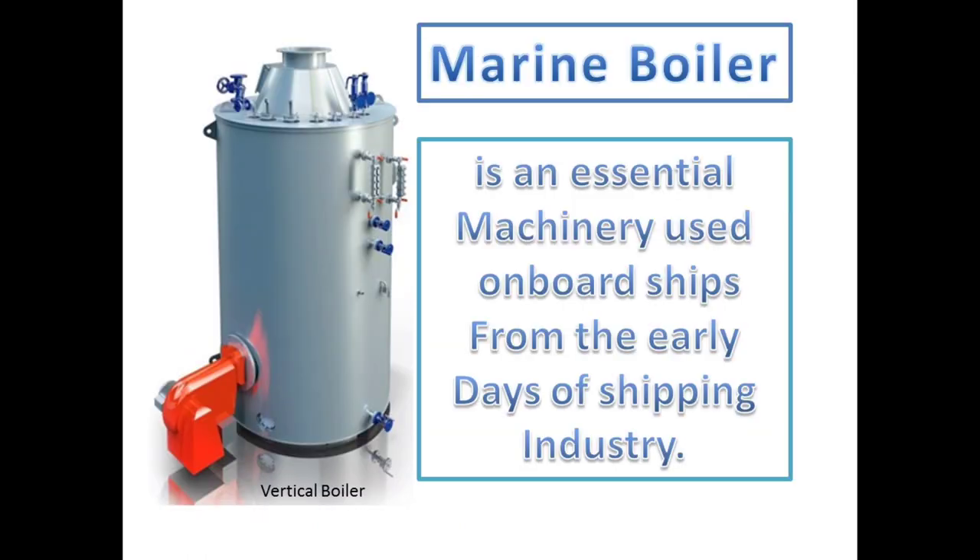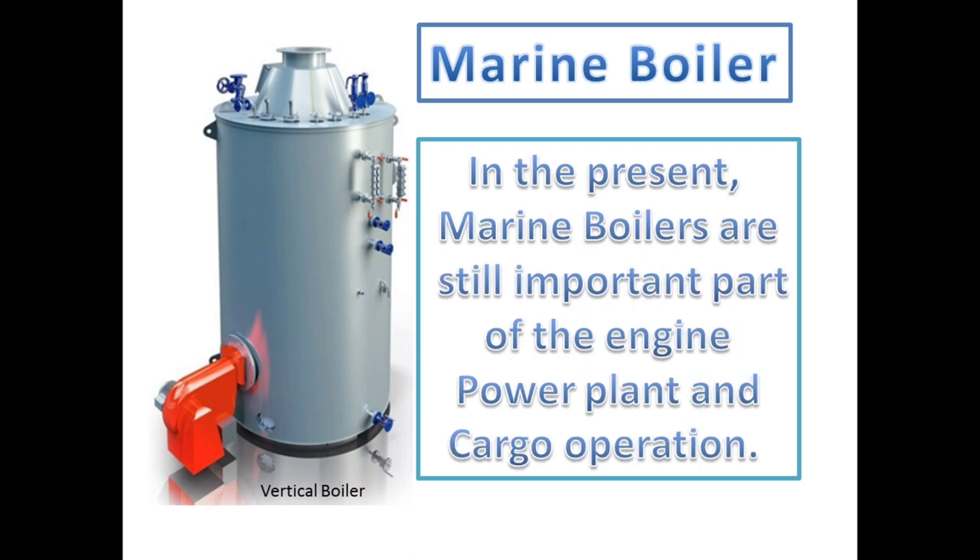Marine steam boiler is one such machinery which is being used on board ships from the very early days of shipping, when there were no propulsion or power generating auxiliary engines. During that time, boiler was used to do all the major works on ships that present-day propulsion and power generating systems do.